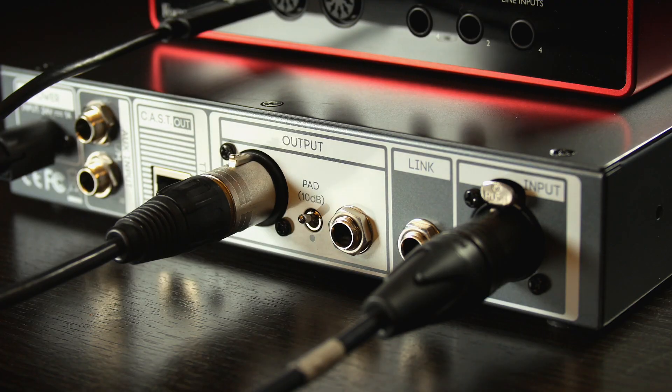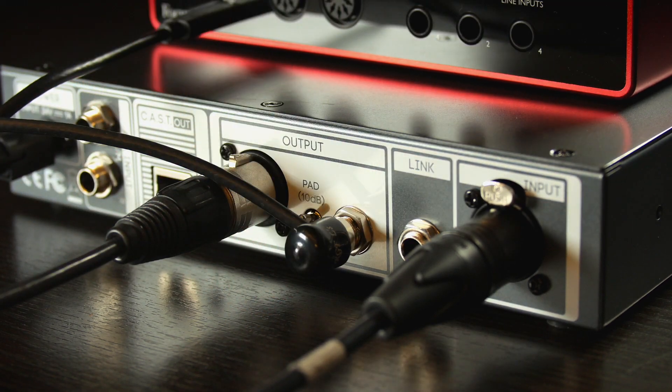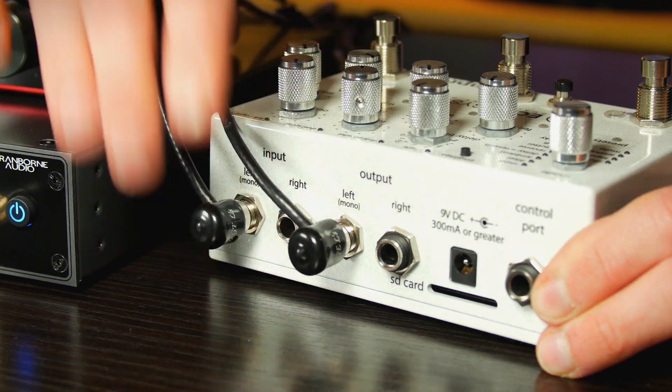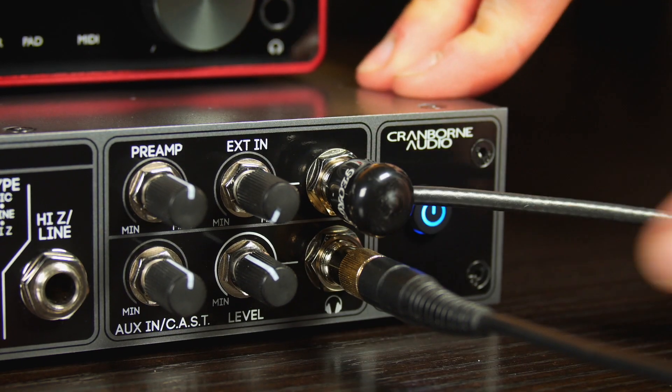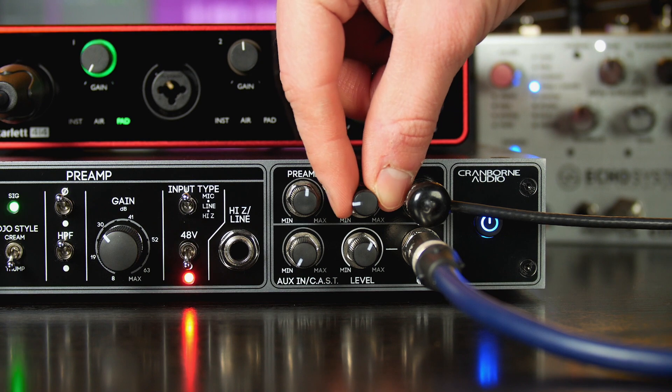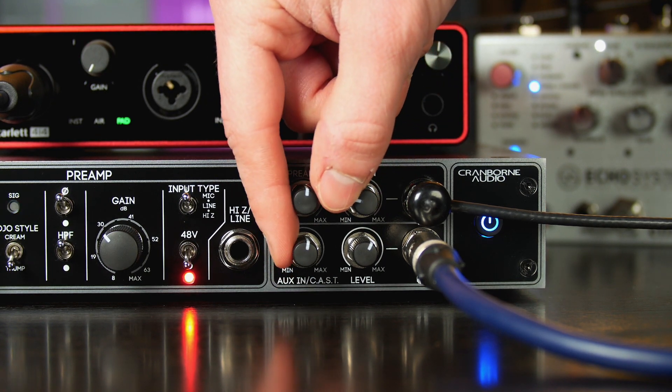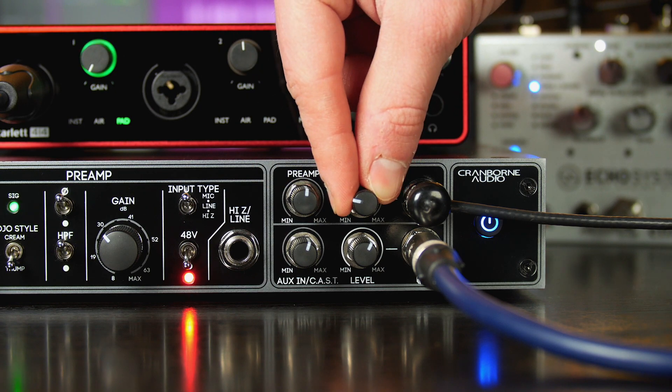When tracking vocals, for example, you can connect the second preamp output of Camden EC1 directly into your reverb processor and then connect the output of the reverb processor into the external input. This will allow you to mix in the reverb directly using the analog mixer on the front of Camden EC1.